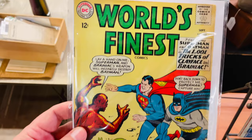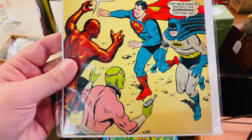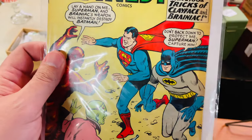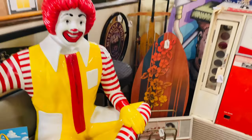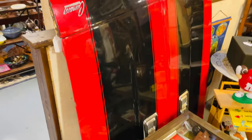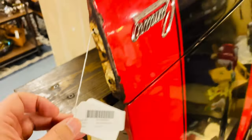Look at this old comic right here — World's Finest. I know something about comic books; I don't think I've heard of that one, but you've got Batman and Superman on the cover. Seventeen bucks — doesn't seem too bad for an older comic book. How cool — Ronald McDonald! Got an old Royal Crown. Looks like we got an old hood to a Camaro — that would be really nice in the garage. Asking price here is $585, seems reasonable.